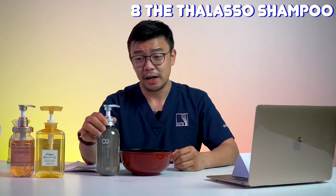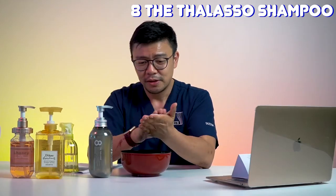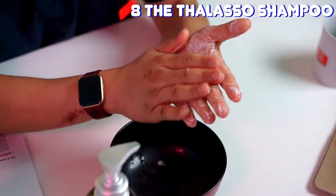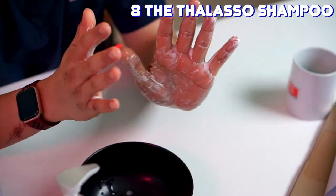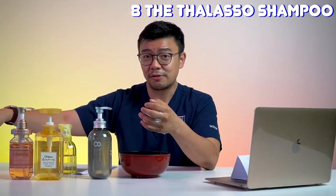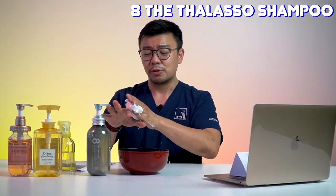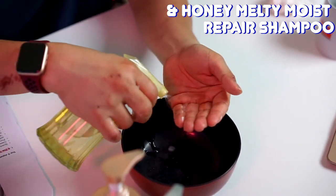Starting with the 8 & Thalassol — let's give it a quick squeeze. Despite not having any sulfates, it has a very rich lather, and that's just on the hand. Once you put it into your hair you'll get a fair amount of lather. Pretty interesting for a shampoo without any sulfates — you still get a very decent amount of foam.